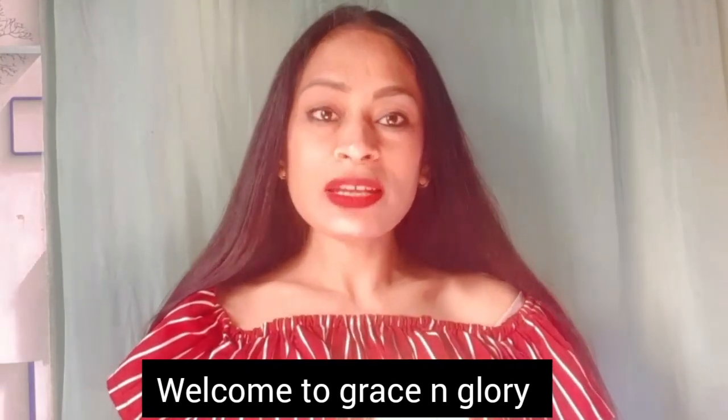Hi, this is Ruchik and welcome back to my channel Chris and Glory. In today's video I'm going to share the review of Little Extra hair care range. So without further ado, let's just get started with the video.